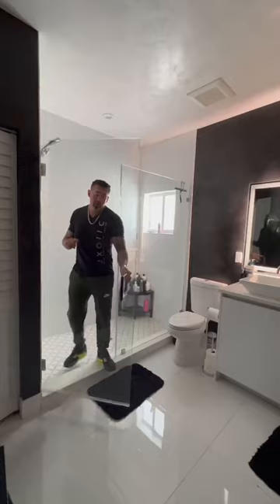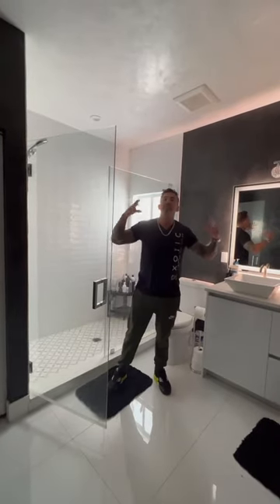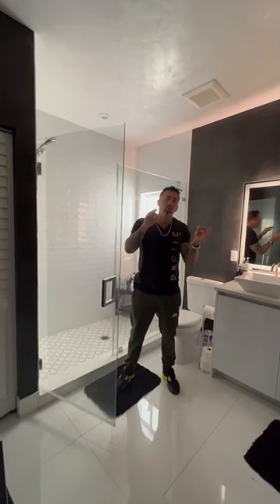Is Venetian Plaster good for bathrooms? Yes. Venetian Plaster is a great thing for bathrooms. It basically lets your walls breathe — it makes it breathable. Venetian Plaster is a thin veneer stone on your walls.